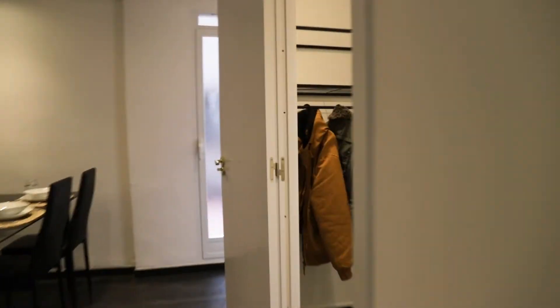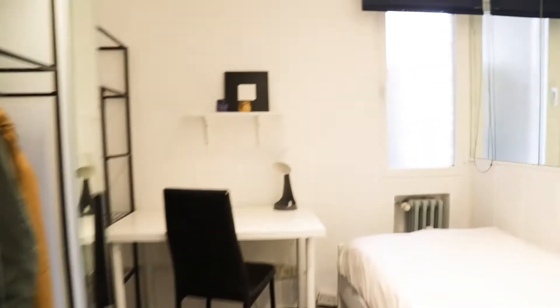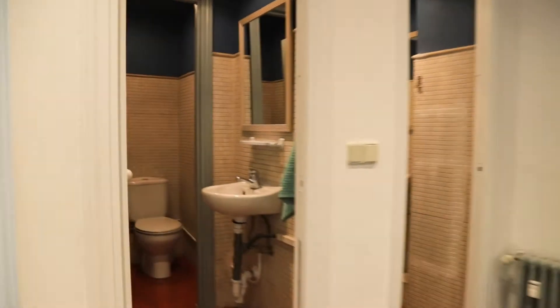We start with the first bedroom — a single bed, the desk, and shelving. That's the first bedroom of the apartment, available for rent.